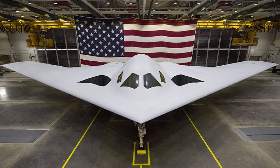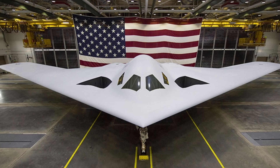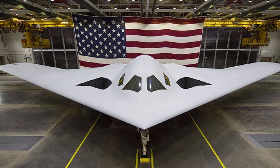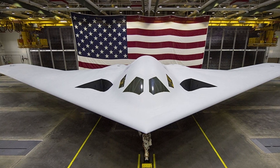As both nations approach the deployment of these aircraft, the differences, similarities, and the role these bombers play in their respective military philosophies offer important insights into the future of global air power.